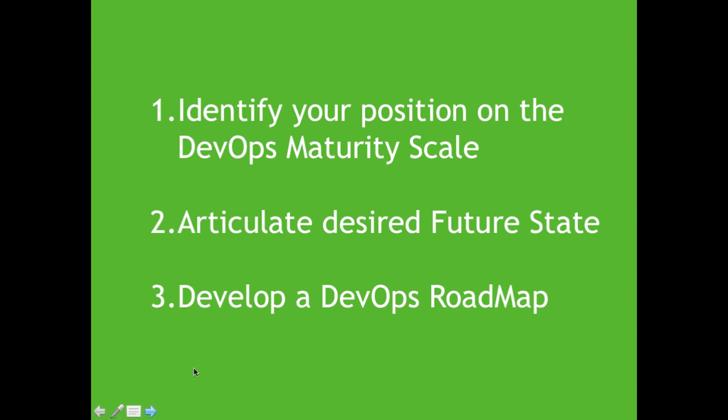There are three high-level objectives of the workshop. First, we want to help people identify where they are on the maturity scale for DevOps — identifying their current state. Second, start looking at a future state and having a vision of where they want to be. Third, figure out how to get from where you are now to where you want to be by developing a DevOps roadmap.